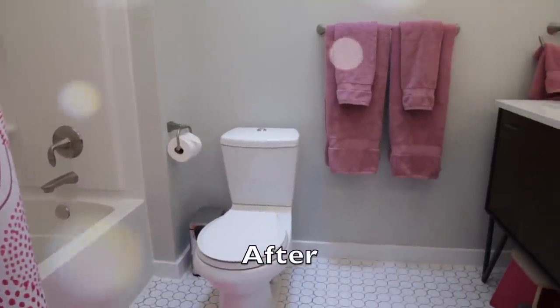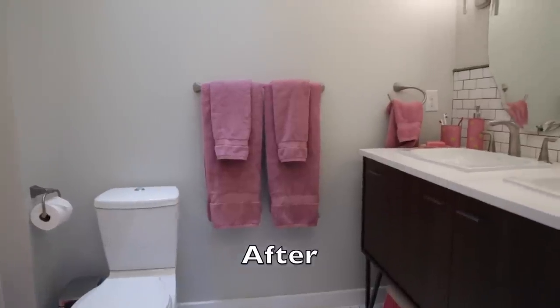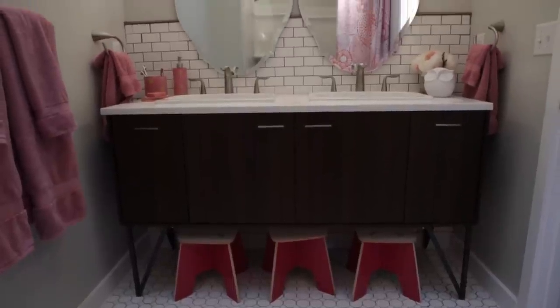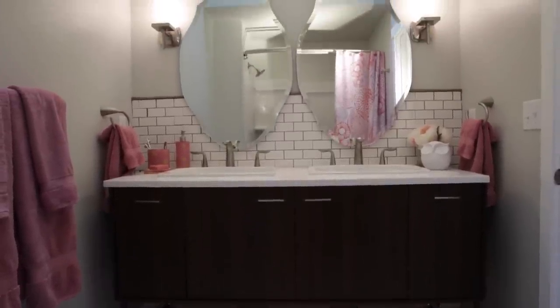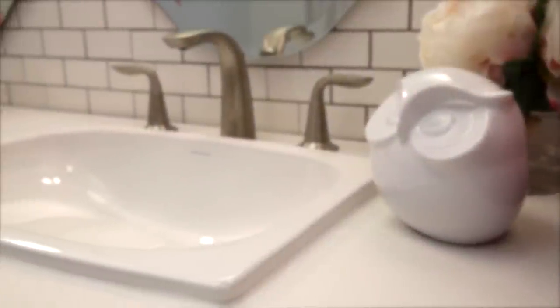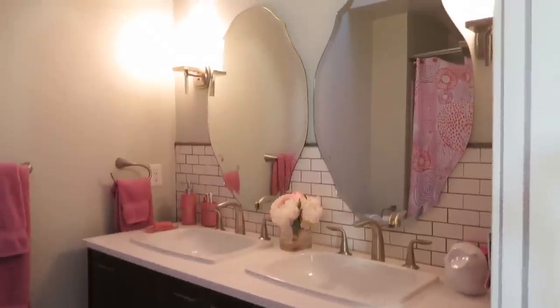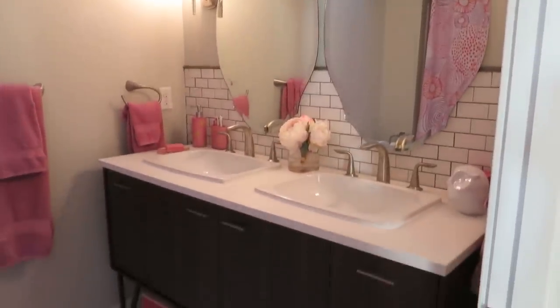This bathroom turned out way better than I would have ever expected. With the girls bathroom I didn't give Christiane much direction — I saw her work and I trusted her. All she needed to know was that we had three little ones. The first thing you notice when you walk in is the vanity.